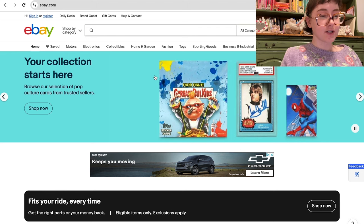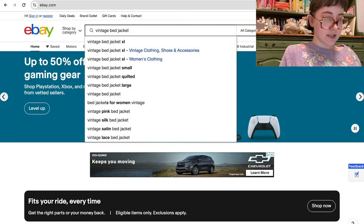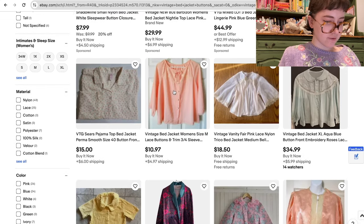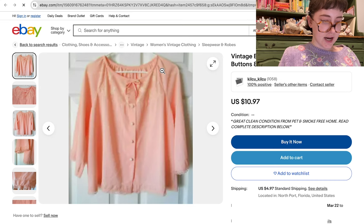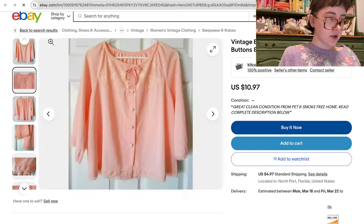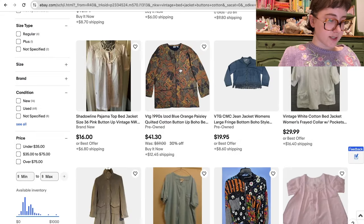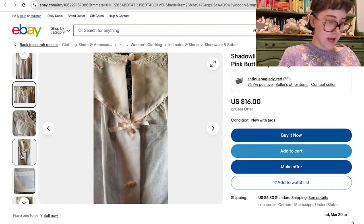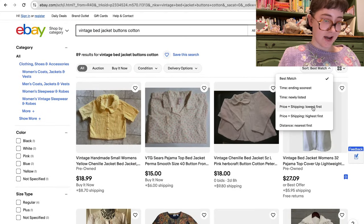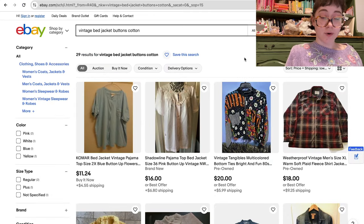One of the first things I'd recommend looking for on eBay if you're a coquette girly are vintage bed jackets — I really prefer the ones with buttons so you can wear them as a shirt and they don't fly open. For example, this one is $10.97 plus about five dollars shipping, and look how sweet and cute it is. I also love when something is cotton, so I'd add that to my search terms. If you're on a budget, I highly recommend sorting from lowest price to highest price.